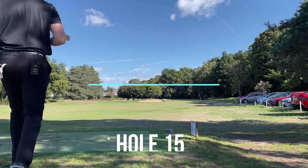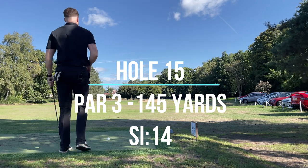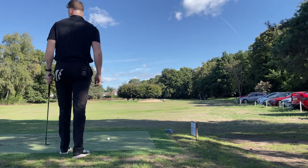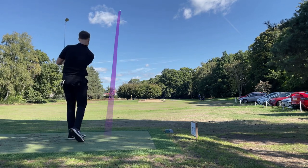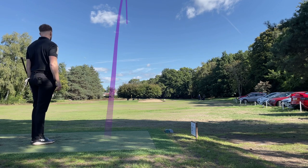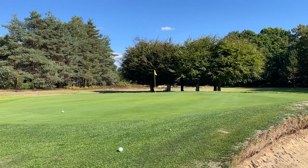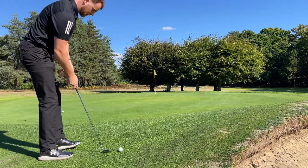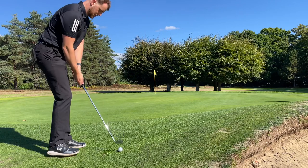Really short one now, 77 yards. Opportunity to get a good bit of spin on it, going to play 60 degree. Going to play 52 again, same as the last shot - bump and run, a little bit right to left from the green.